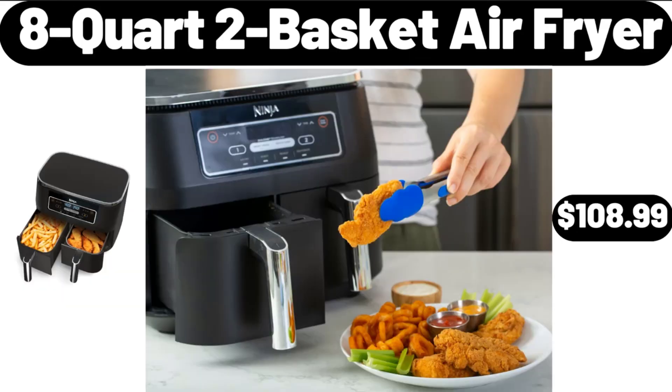8-Quart 2-Basket Air Fryer, $108.99. Friends, what do you think about the prices of the products, are they too high? Please share your thoughts with us in the comments.